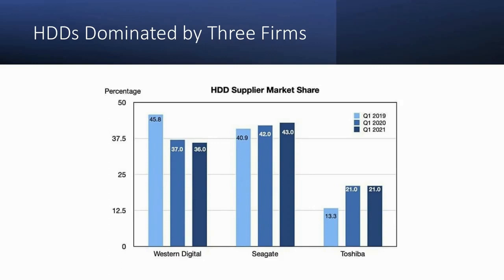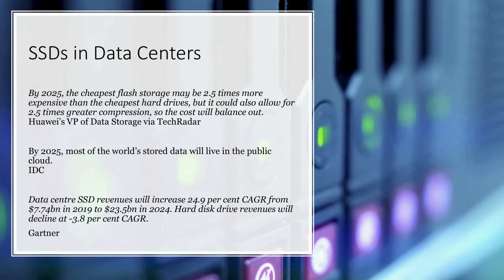We don't necessarily want to invest in a data storage commodity that may be on its way out. When we consider data storage, we need to consider what niche we're looking at. We're interested primarily in data centers, because by 2025 — just three years away — most of the world's stored data will live in the public cloud. So there's this move away from a large hard drive on your laptop to data storage in the cloud. The move for SSDs to dominate data centers is a strong thesis. A VP of data storage said that by 2025, the cheapest flash storage may be 2.5 times more expensive than the cheapest hard drives, but it allows for 2.5 times greater compression — so the cost will balance out.